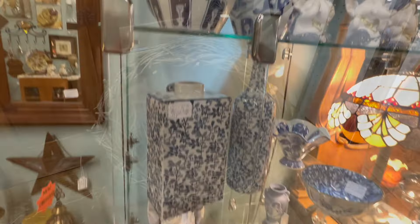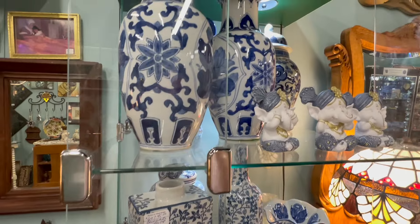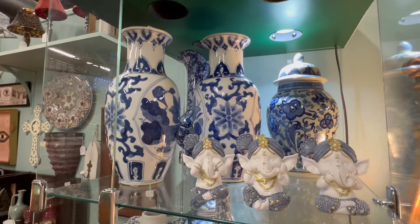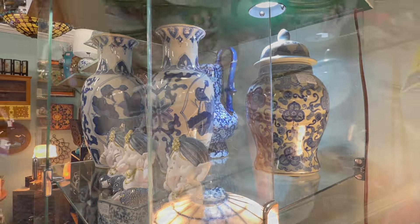Right away we came across these beautiful blue and white pieces. I loved the twin vases but I can be kind of picky about my blue and white patterns. What I really liked was that picture in the back, but I couldn't find anyone to get it down for me — and it's probably a good thing because I really didn't need it.